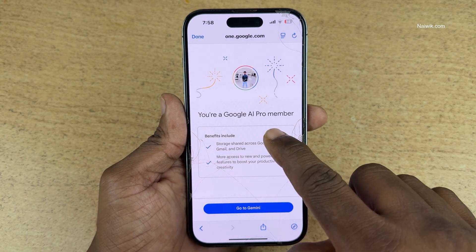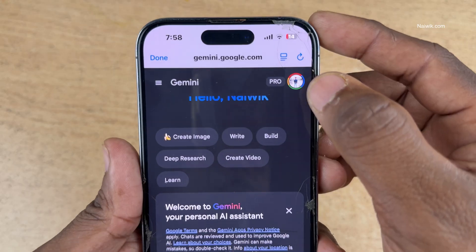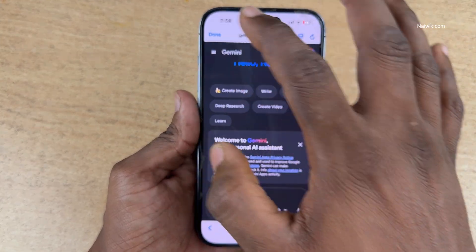You are now a Google AI Pro member. Click on Go to Gemini. At the top, you can see the Pro symbol, which means you have successfully claimed the Google Pro subscription.